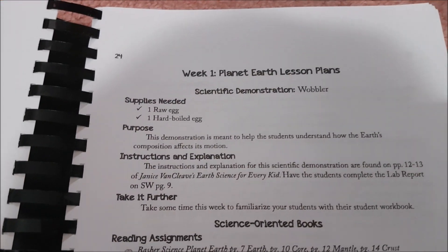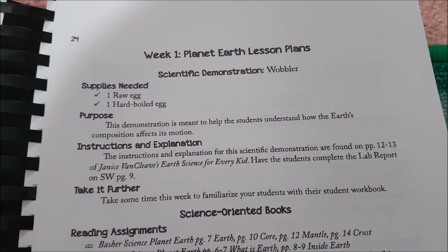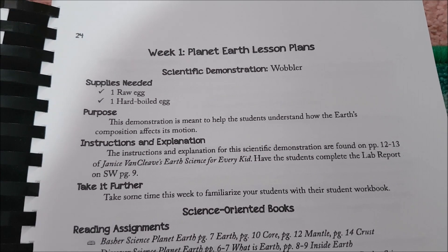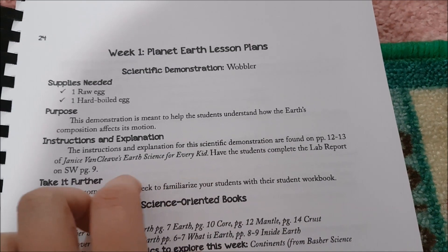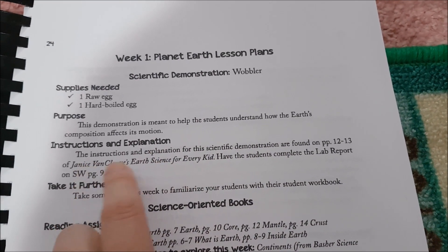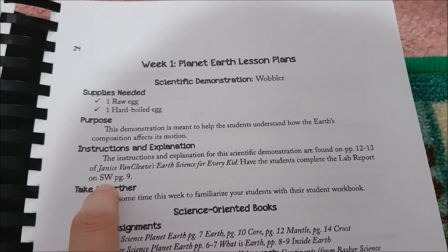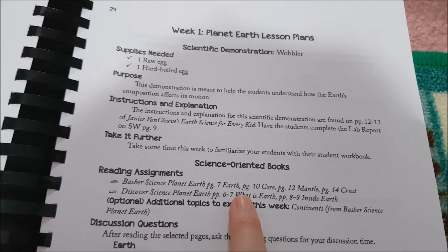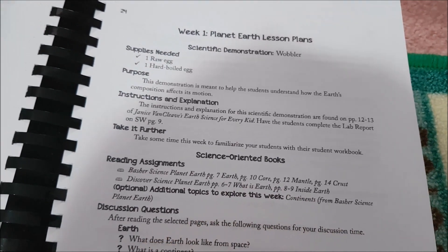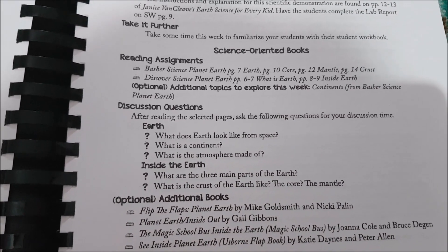I'll show you Week 1 of the Planet Earth lesson plans. It tells you your supplies, what the demonstration is meant to help you understand, the instructions and explanation, which book you need — so for Janice Van Cleave's Earth Science for Every Kid — your lab report with the page reference in the student notebook, your reading assignments with specific page numbers, discussion questions after your reading, and your additional books.